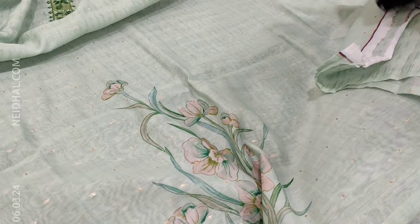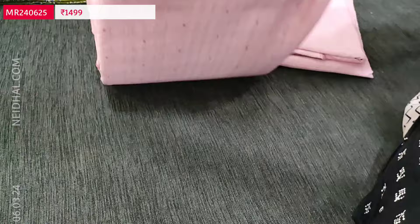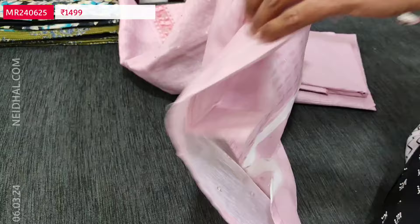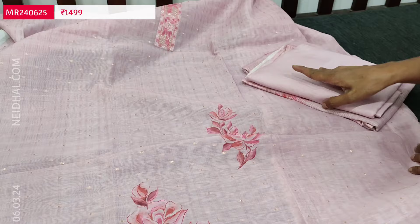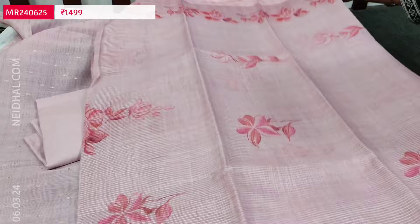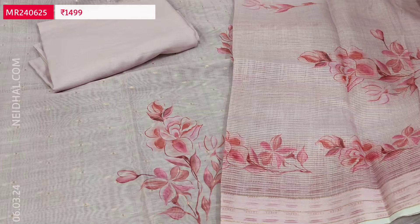The first colour is pastel green. The second colour in the same design is pink, with an embroidered yoke and a different kind of floral design on the daman. Zari buttas all over front and back. Fabric is thin, lining is needed. Matching spun cotton bottom and a soft silk cotton dupatta with print and pallu detail. These sets are priced at 1499.